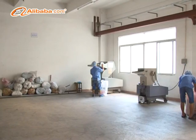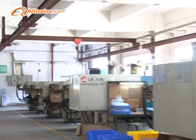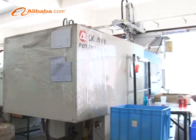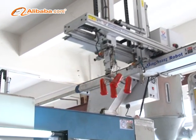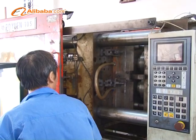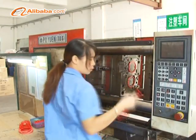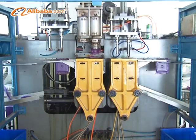Our factory is located in Longgang, Shenzhen, a city close to Hong Kong. The factory facility occupies 6,500 square meters, equipped with advanced machines, where 160 people work as a team to ensure the best quality according to the ISO 9001 standards and customer requirements.